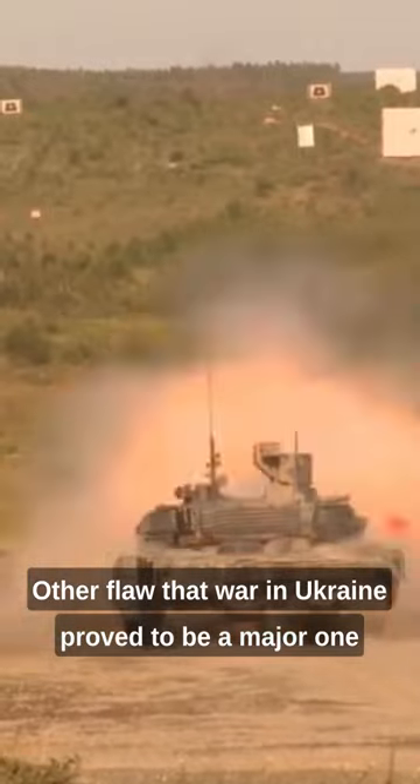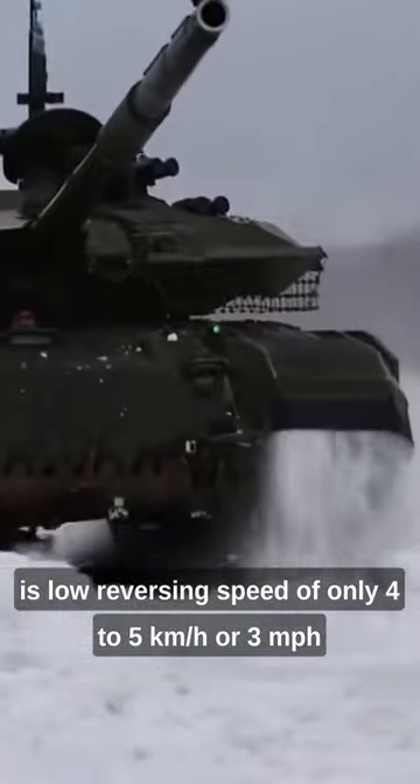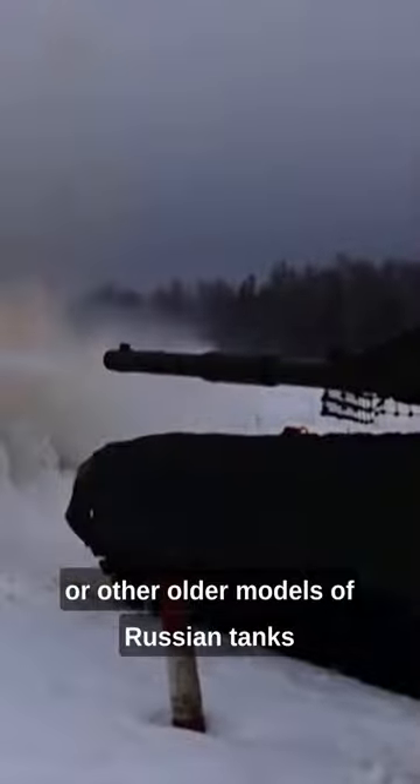Another flaw that the war in Ukraine proved to be a major one is the low reversing speed of only 4 to 5 kilometers per hour (3 miles per hour). Worst of all, the T-90M costs twice as much as older variants of the T-90 or other older models of Russian tanks.